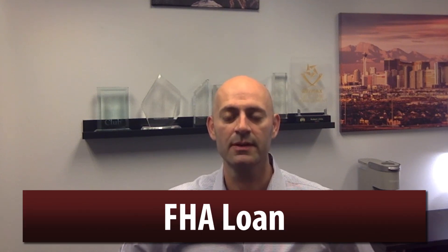First off, there's the FHA loan. The FHA loan is often referred to as a first-time homebuyer's loan, although you don't have to be a first-time homebuyer to qualify. You just have to be an owner-occupant, and you can't have more than two FHA loans at a time. The great thing about an FHA loan is you can get in with as little as three and a half percent down, and you can have less than perfect credit to qualify, as long as you don't have any recent bankruptcies or foreclosures.